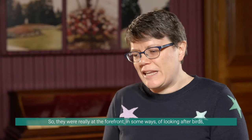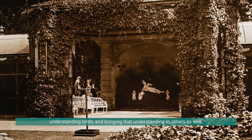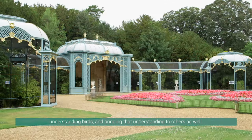So they were really at the forefront in some ways of looking after birds, understanding birds and bringing that understanding to others as well.